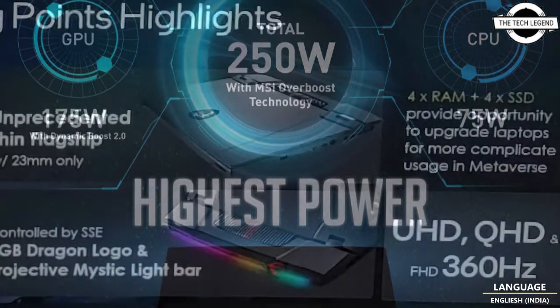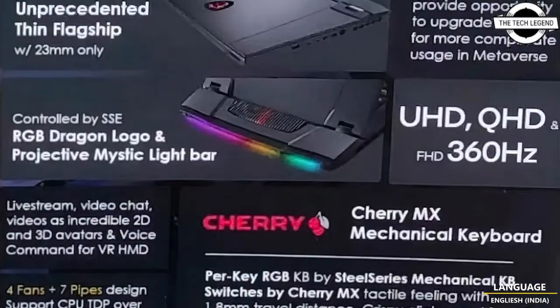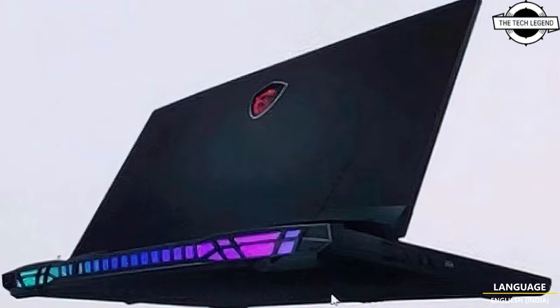The MSI Titan series has not been updated since 10th generation Core CPUs — there was no Tiger Lake-based Titan — which could have suggested that MSI was abandoning this niche gaming segment. Well, this could not be further from the truth, as a new model based on the 12th generation Core series is just around the corner.